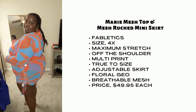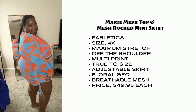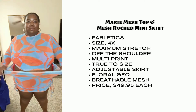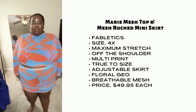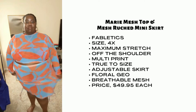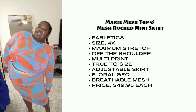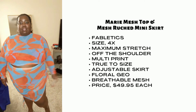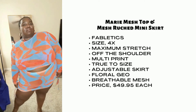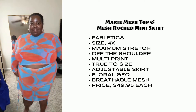Next we have the Marie Mesh top along with the matching drawstring mini skirt from Fabletics. I'm rocking both of these pieces in a 4X in the print floral geo, and as you can see, there's a ton of stretch — love that for me. I love these drawstrings. You guys know I love a versatile piece, and this is that — you can release the strings and give kind of like a midi skirt look, or you can pull up the strings and give an asymmetrical look, or you can do it mini. The mesh is super breathable, I love the print and how loud it is. It's really a banger cover to have for the pool.